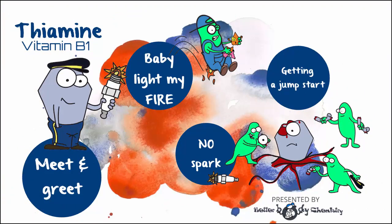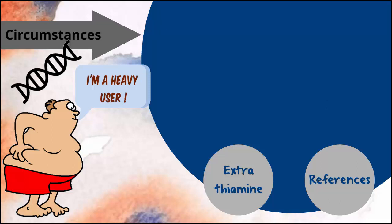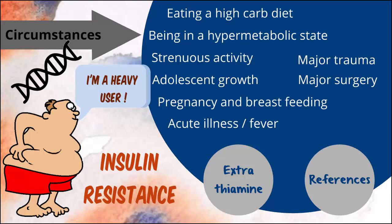And getting enough, well, it's relative. Some people just need more. This extraordinary high demand could be genetic or it could be circumstantial. Some of the circumstances demanding more include eating a high-carb diet, being in a hypermetabolic state such as hyperthyroidism, strenuous exercise, being in the business of growing, acute illnesses, major trauma, major surgery, and — wait for it — insulin resistance.